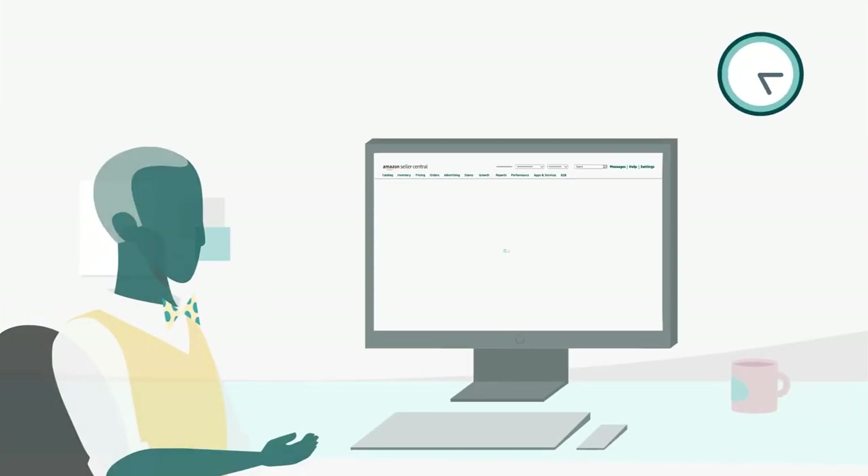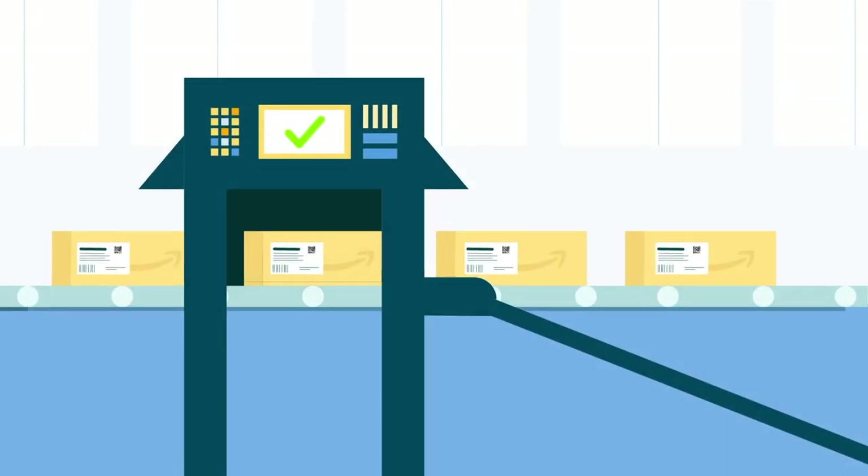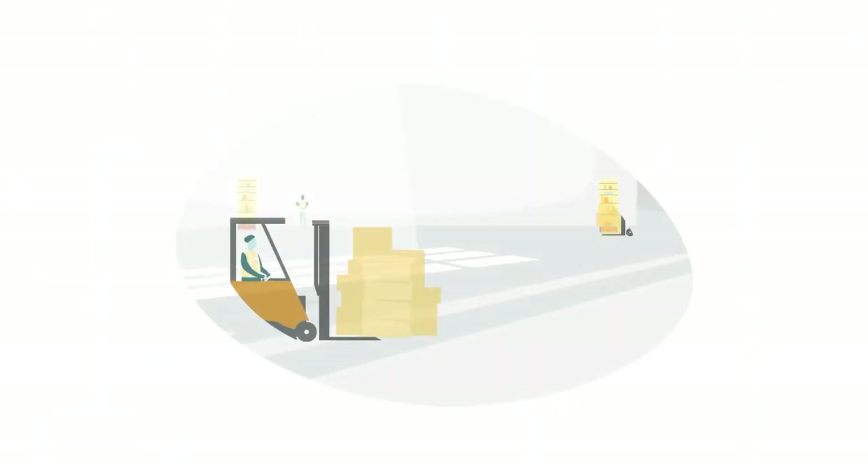Tracking information is automatically provided in your Seller Central account, and tracking updates will be provided as your boxes are scanned and in transit to the Fulfillment Center.